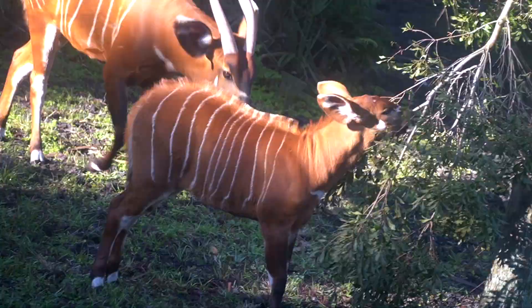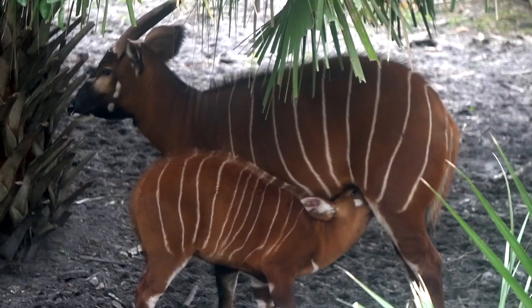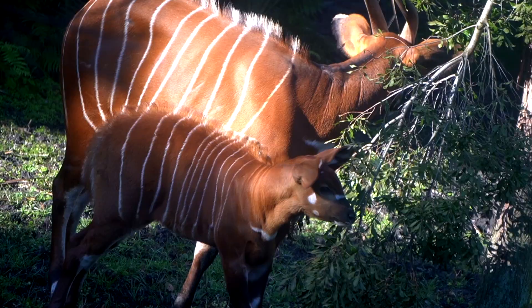Three and a half months later, their horns start to show. In six months, they're taken off the bottle and reach maturity before they even turn two. At another time, I'll talk about why every bongo birth — wild or in a zoo — is very important.